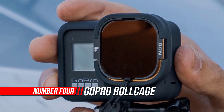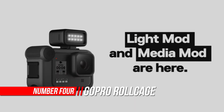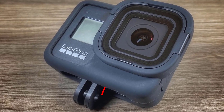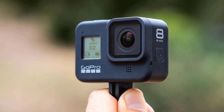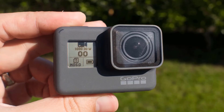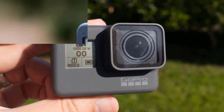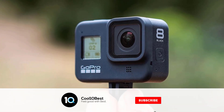Number four: GoPro Rollcage — official GoPro accessory. Keep your Hero 8 Black safe and scratch-free with Rollcage. The protective silicone sleeve wraps around the camera, safeguarding it from scratches and impact. The sleeve allows access to the camera buttons, front and rear screens, and the built-in folding fingers for easy mounting, and it won't interfere with the mic so you can capture awesome audio.